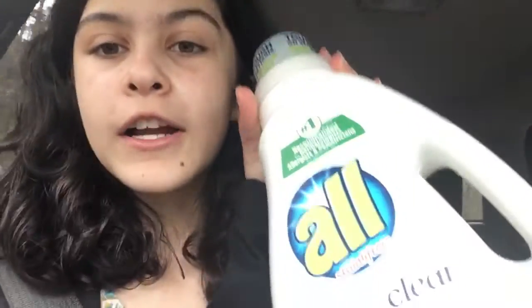Hey guys, my name is from LaceyDQ and I'm just coming in for a quick video on a Walgreens deal that I think all of you should do. It is on the All Free and Clear laundry detergent.